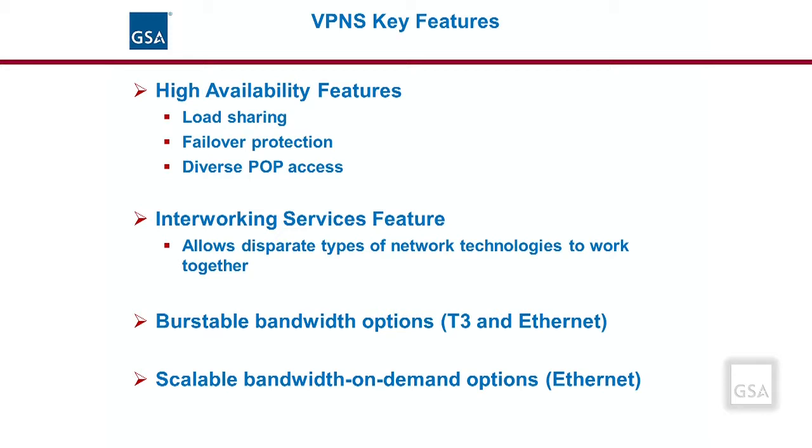Therefore, usage can exceed a specific threshold for brief periods of time without the financial penalty of purchasing a higher committed rate, CIR, or commitment from a service provider. It is a flexible alternative to standard dedicated bandwidth. Scalable bandwidth is another option for Ethernet ports. Scalable bandwidth provides a committed bandwidth speed and allows for an increased capacity up to a maximum bandwidth speed. For example, an agency may need bandwidth never less than 1 megabit per second but also have temporary anticipated requirements for bandwidth speeds up to 10 megabits. There are a number of Ethernet committed and scalable bandwidth options available on EIS.